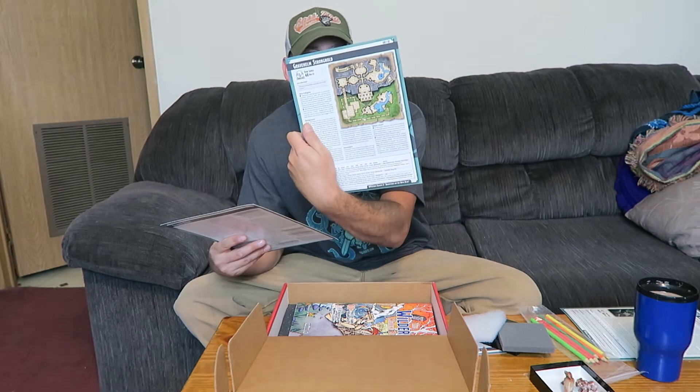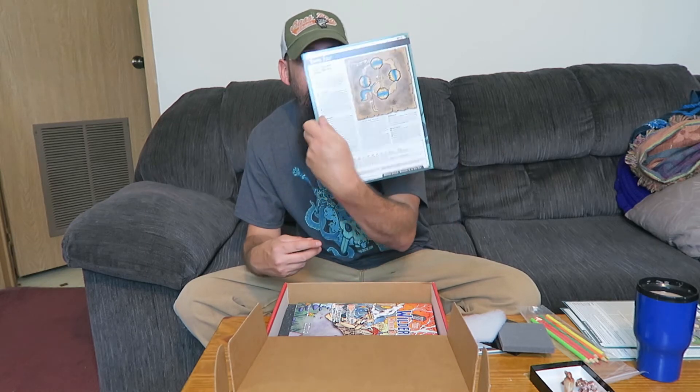Now we have our adventures. Devil's Head Bluff — there's that. And then the event, the adventure on the back. Grave Helm Stronghold — there's that. Nothing really on the back. And Tempest — and that is that.